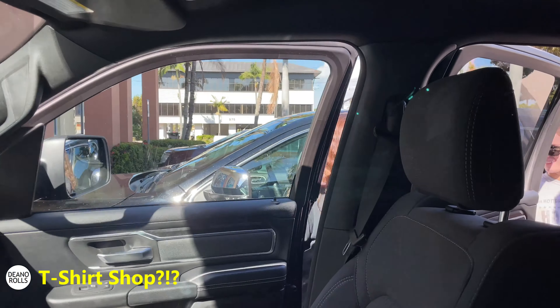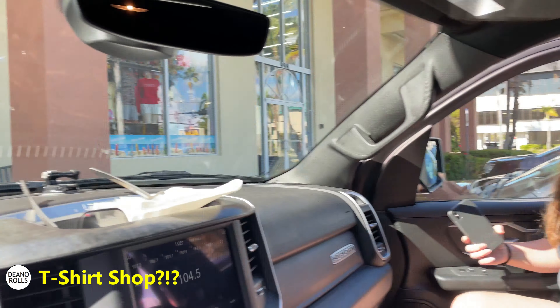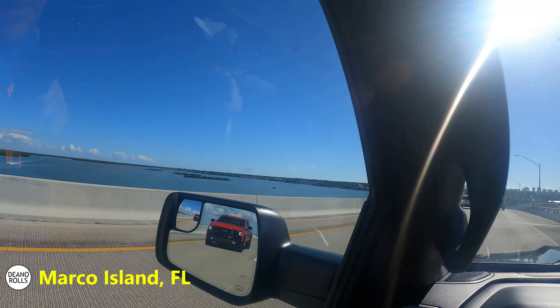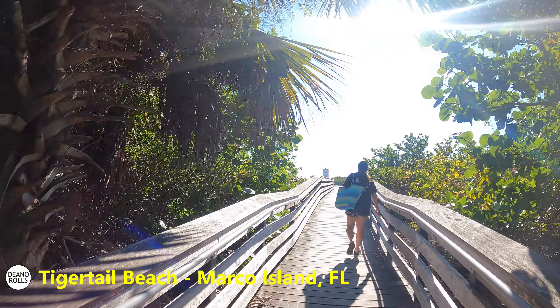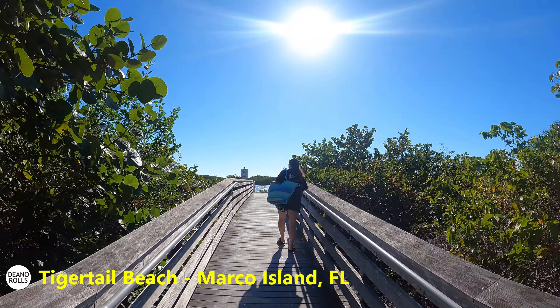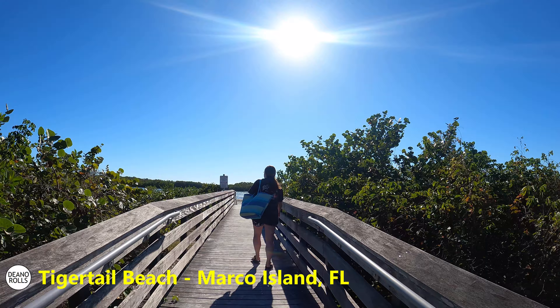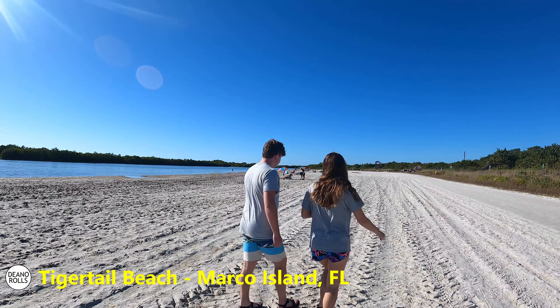It's Alvin's Island in Naples - doesn't seem like the place that would be in Naples. Marco Island, the Marco Island beach - very easy to get to. Eight bucks, big parking lot. It's not like Naples Beach, which is very hard to get to. We've gotta walk across the lagoon to get over to the Gulf.